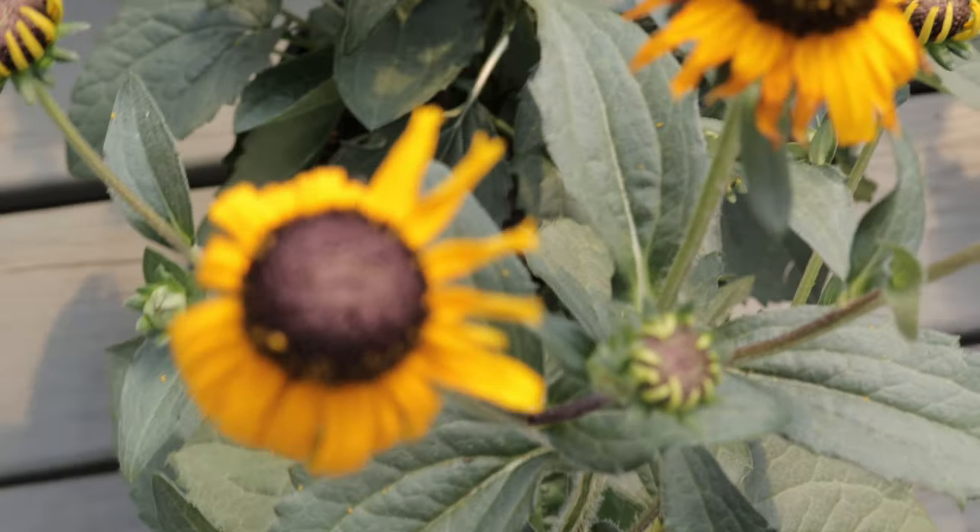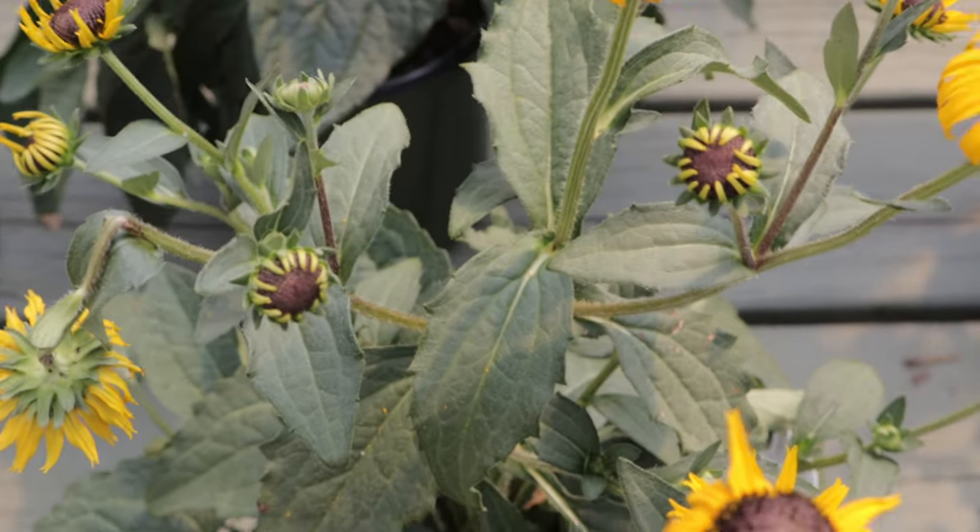Hey everyone, welcome back to Terramaner Gardens. Today we're diving into the world of black-eyed susans.